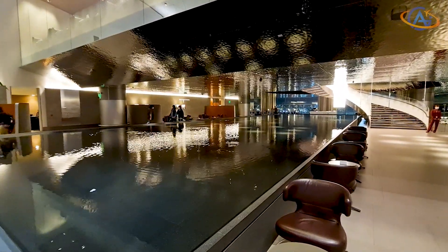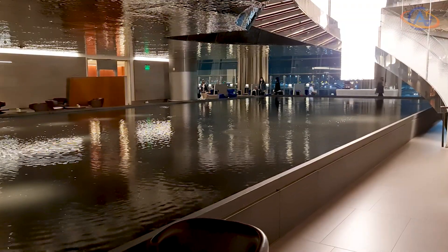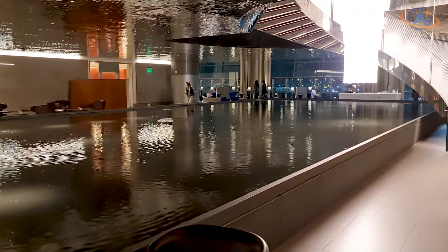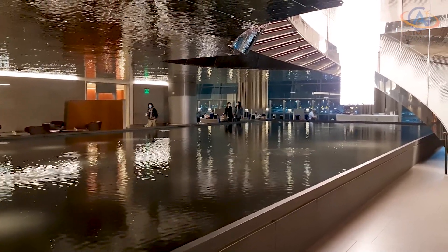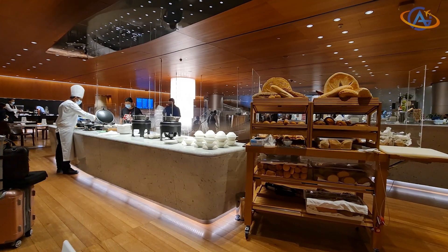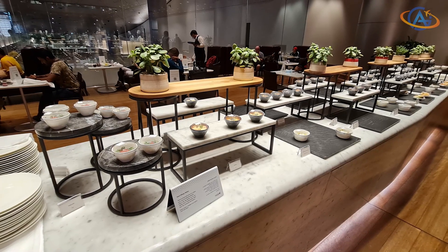Have you ever seen a fountain in a lounge which alone already covers the area other lounges have in total? The Al Mourjan lounge for business class passengers in Doha makes this dream come true. Up the stairs you find the main restaurant with a large buffet and bar selection of almost everything.